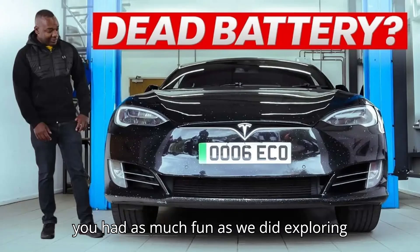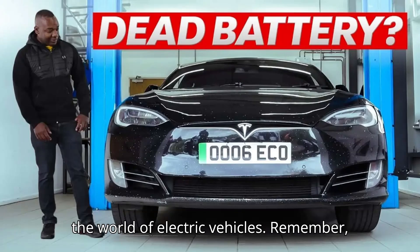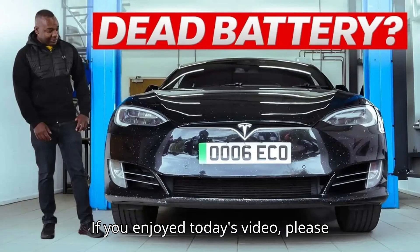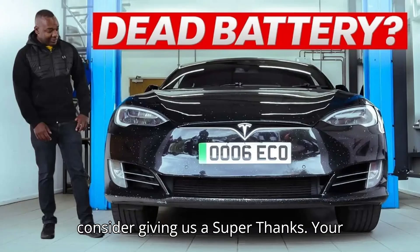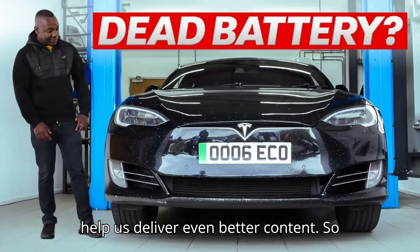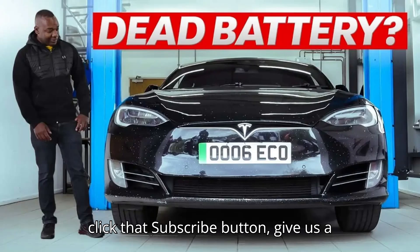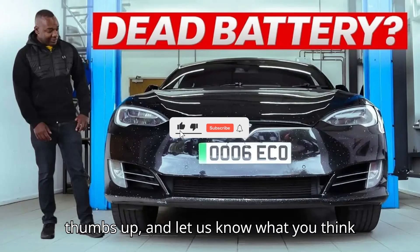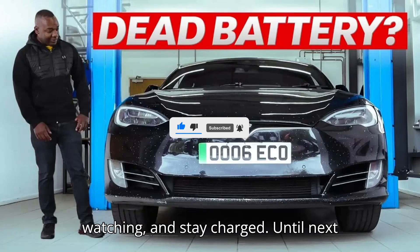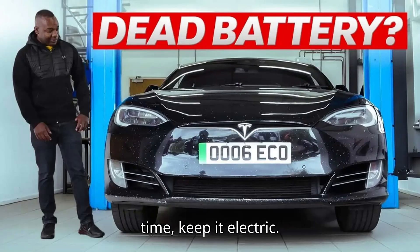We hope you had as much fun as we did exploring the world of electric vehicles. Your likes, subscribes, and comments are the sparks that keep our motor running. If you enjoyed today's video, please consider giving us a super thanks. Click that subscribe button, give us a thumbs up, and let us know what you think in the comments below. Thanks for watching and stay charged. Until next time, keep it electric!